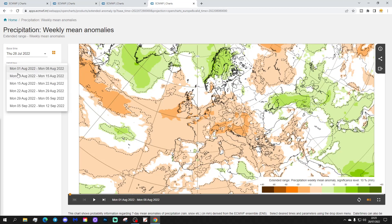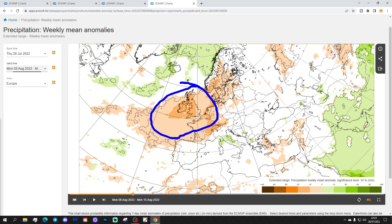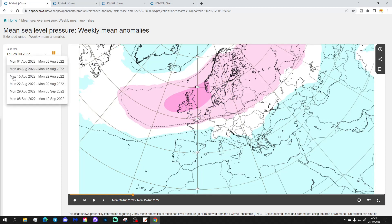So a bit of a heatwave potentially through the second week of August. Precipitation-wise, it's significantly drier than normal — we might be talking about a drought, a prolonged dry spell slash drought. It goes on and is potentially really hot in the second week of August.